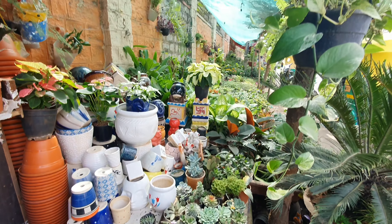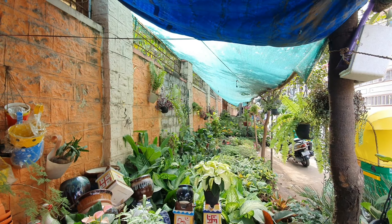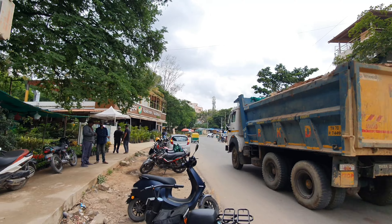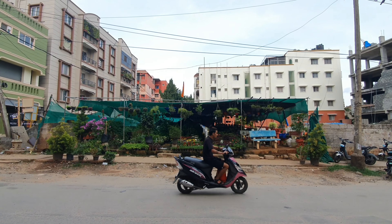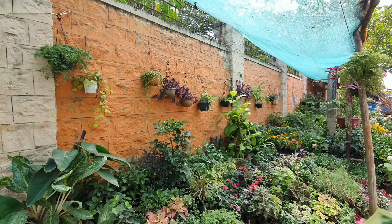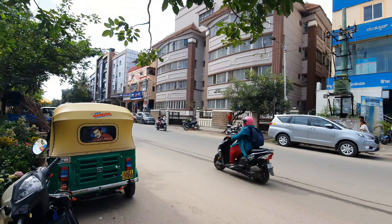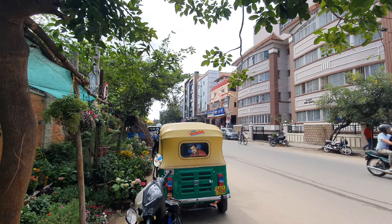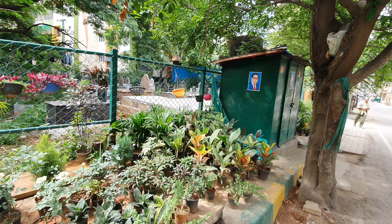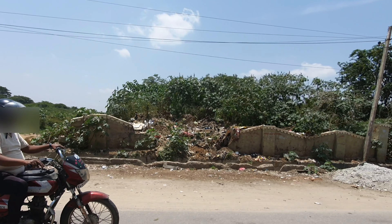The basic feature of such nurseries is that they are not permanent, because they either start their venture on a rented plot of land that would on average cost them 5,000 to 6,000 rupees per month, or some even start on government land until they are asked to leave. Such guerrilla nurseries actually help in keeping their surroundings clean and green and prevent miscreants from turning such areas into an eyesore.